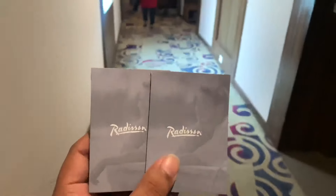We have reached the hotel — it's the Radisson at Udaipur, and just heading towards the room now.